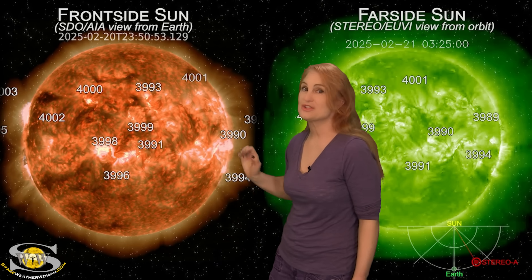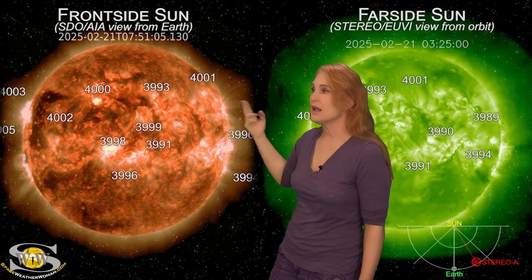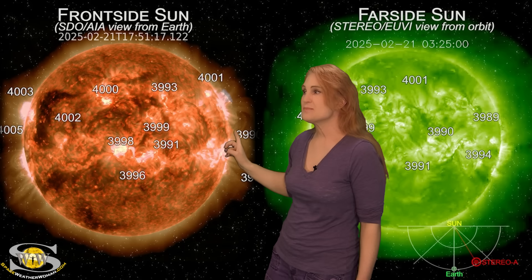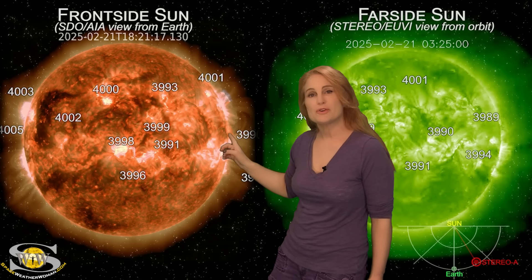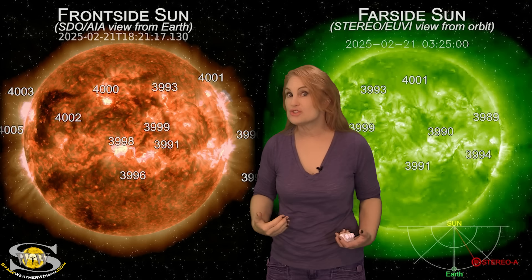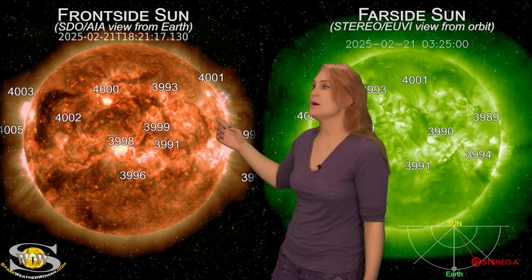However, all of that changed right around the 21st. You can see this filament up here in the West — it lights off in a gorgeous display. That is because it was pinned between Region 3989 and Region 4001. And this kind of started like a signal that all of the activity is going to start ramping up now.